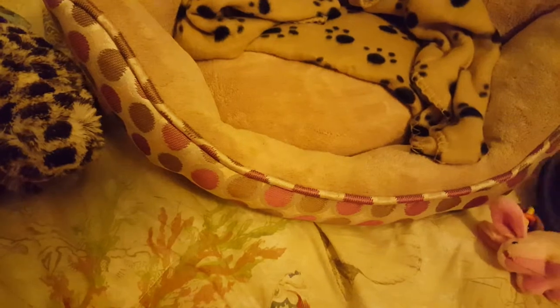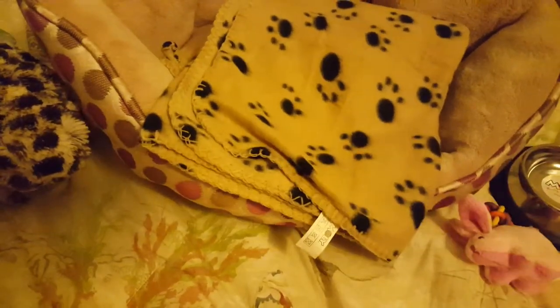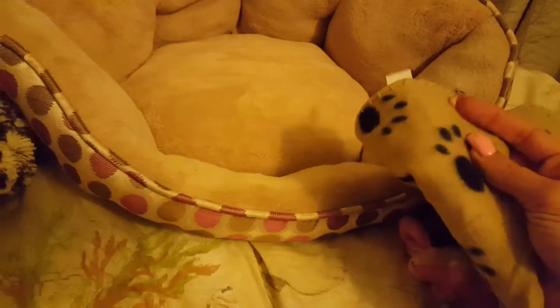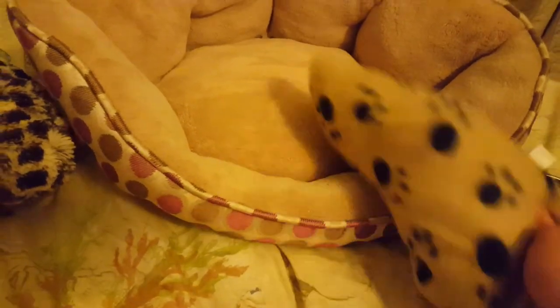From the same brand as these dog bowls, I have this dog blanket. It's so cute. There's little dog paws on it. I'm doing a little dog paw theme here. It's absolutely, unmistakably a dog blanket, so nobody will use it accidentally thinking it's a human blanket.